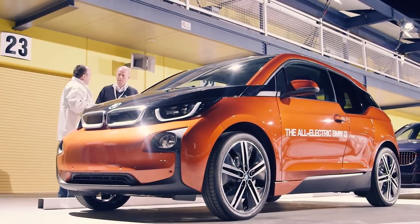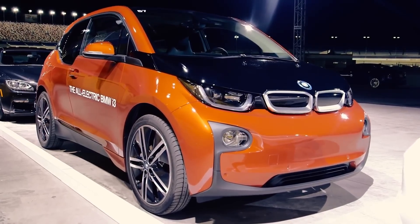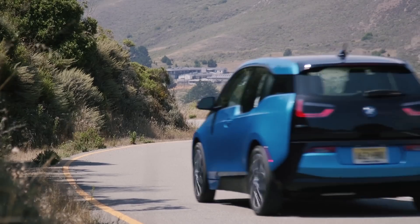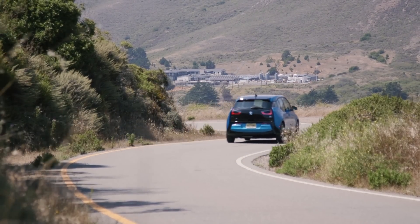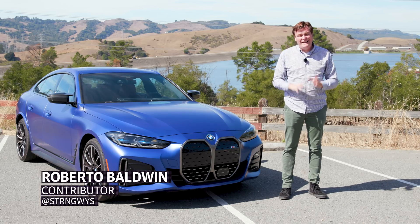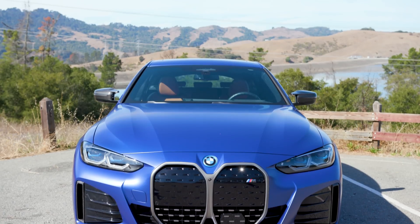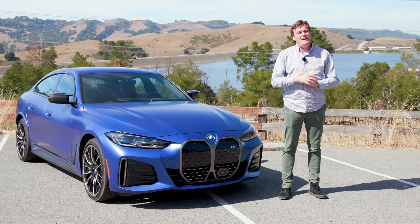A while back, namely 2014, BMW introduced something slightly insane to the U.S. market: a small electric vehicle that looked like a concept car. The tiny i3 looked the part of a futuristic EV with its polarizing design. Fast forward to 2022, and it turns out that most people want a regular-looking car that just happens to be an EV. And that's where we get the BMW i4 M50 — except that looks can be deceiving.